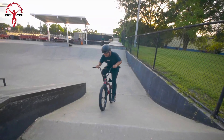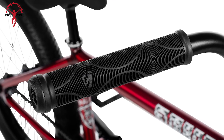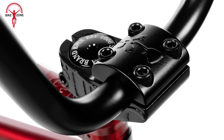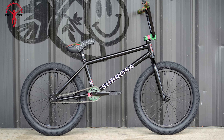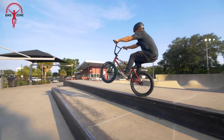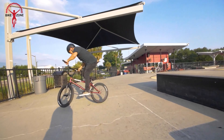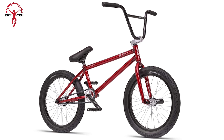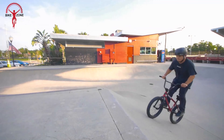Adding to its allure are standout features like an integrated headset, providing a seamless connection for precision control. The removable brake mounts offer versatility, allowing riders to embrace a brakeless style or opt for added stopping power with a U-brake. The Malum rolls on wide 2.4-inch tires, providing stability and control on various terrains.